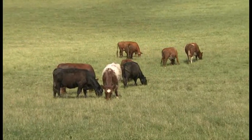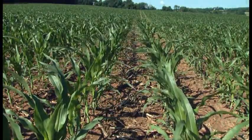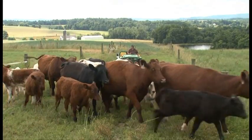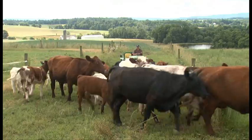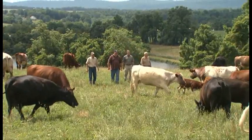We manage about 600 acres, of which half is dedicated to the cattle — we have a pretty intensive grazing operation — and about half is dedicated to row crops. Our cattle operation has evolved over the years from a small beef cattle herd to a predominantly purebred shorthorn herd. About half of our total of 150 cow-calf pairs is shorthorns; the other half is made up of crossbred shorthorns and black cattle.